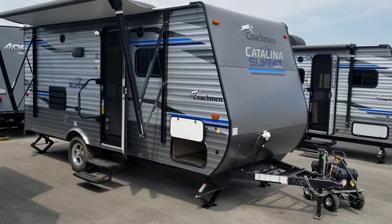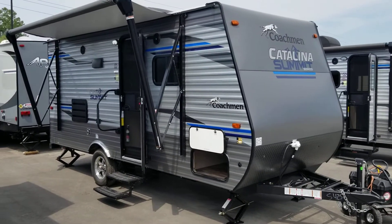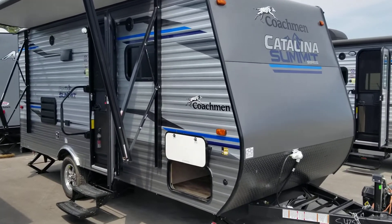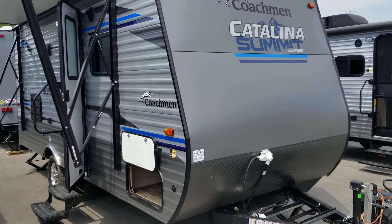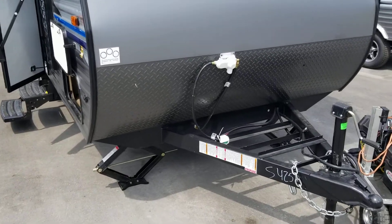It's a wonderful weekender, a wonderful unit to move up from perhaps an older used unit or a tent trailer. A very popular series to move up from — getting out of the tent trailer, getting into something that's comfortable. You'll be very comfortable in whether it's a hot day like today in the summer or a cooler day in the fall. We'll take you around the outside here first and then we'll move on to the inside.